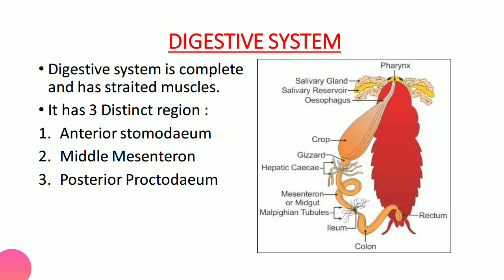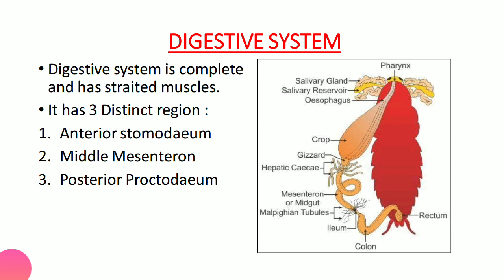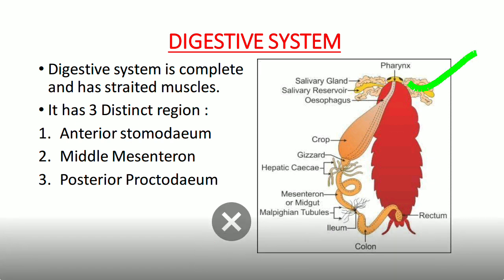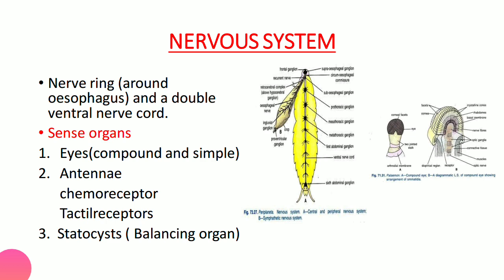The digestive system is complete — they have both a mouth and anus, so the alimentary canal is complete. There are three distinct regions: the anterior stomodeum, the middle mesenteron, and the posterior proctodeum. These will be studied in detail during the structural organization of a cockroach.